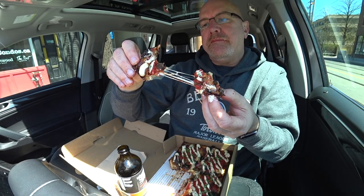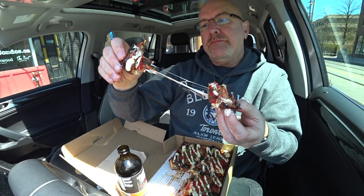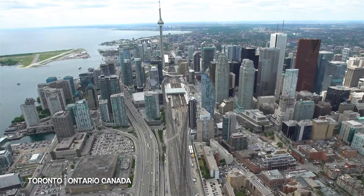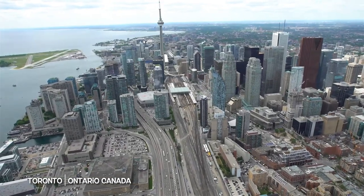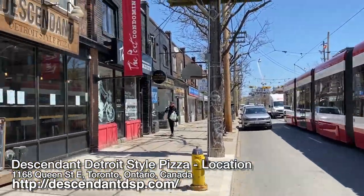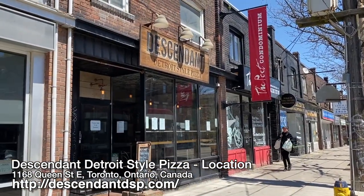Check out that cheese bowl. Today I'm in the mighty city of Toronto, Ontario, Canada at the most reviewed pizza joint in my city called Descendant.